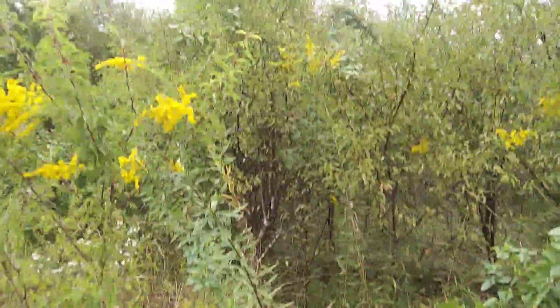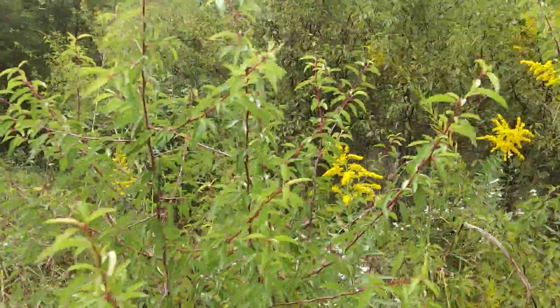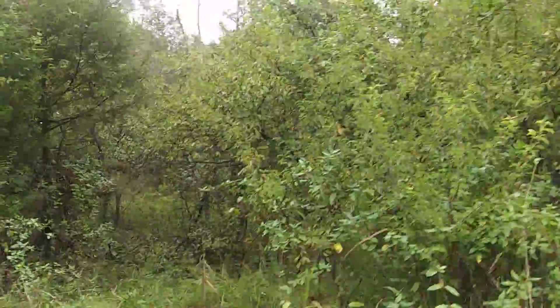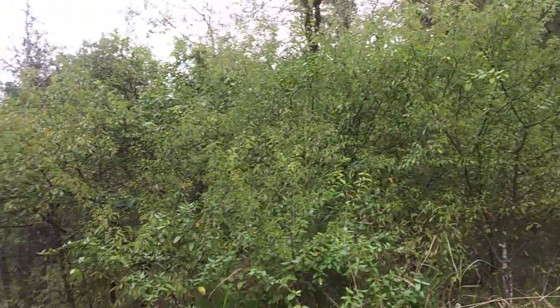Now one of the things I want you to really notice is right here. See, some of these places were old farm places. These now are a whole bunch of plum trees all the way back in there, and I've already found a few peach trees here and there throughout this area.